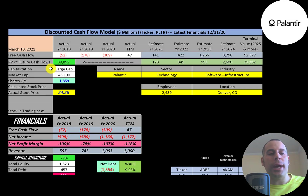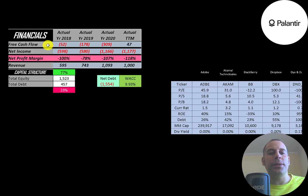Let's get started with the model. This is a large-cap company with a $45 billion market cap, trading at $24 a share, with 1.9 billion shares outstanding.